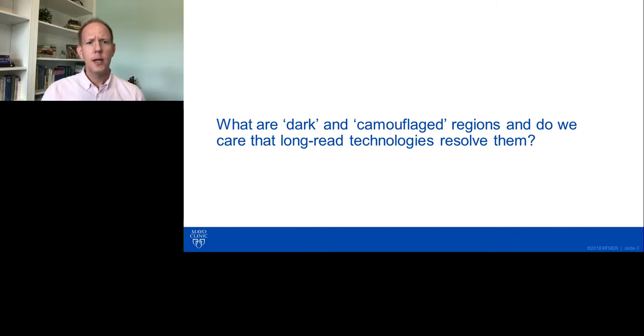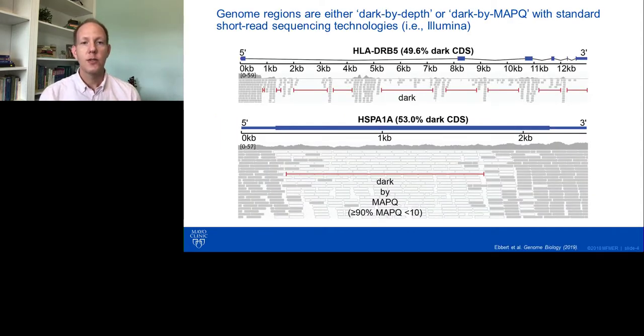Let's talk for a minute about what exactly dark and camouflage regions are and why we should care that long-read technologies can resolve them. So what exactly are these dark regions? We categorize them into two basic groups: dark by depth or dark by mapping quality.